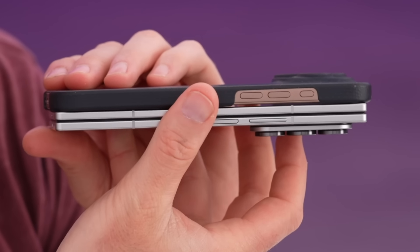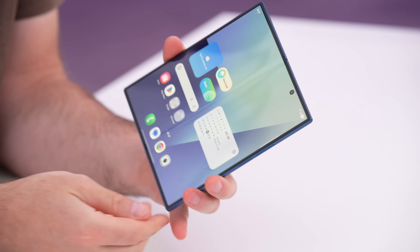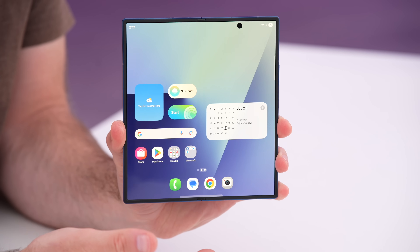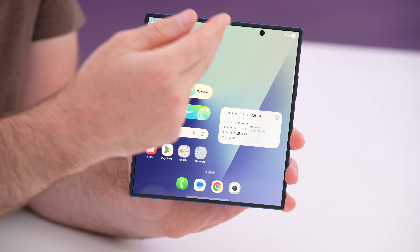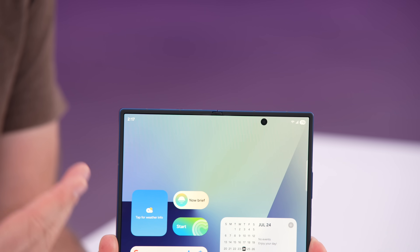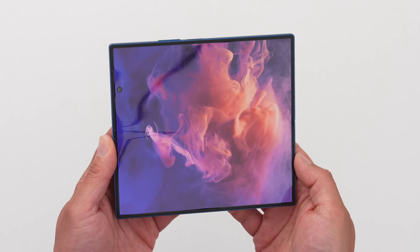Each generation, they've been able to iterate and shrink down these technologies while still improving performance — for example, with the ability to minimize the crease or the appearance of that section. It's a two-fold situation, because the minimization of that crease has to do with the mechanical aspect as well as the display technologies. Once you have a really bright OLED display along with that UTG, you start to just forget that the crease is there.